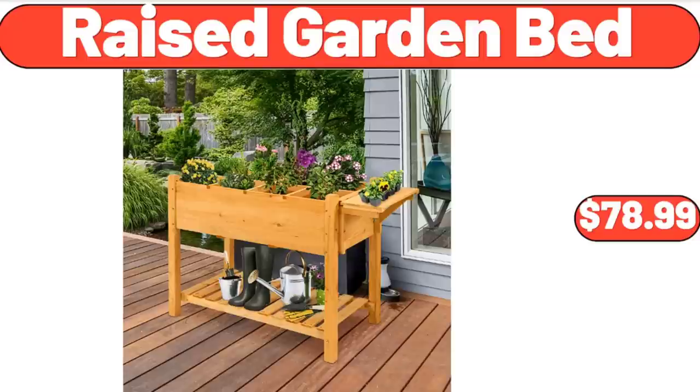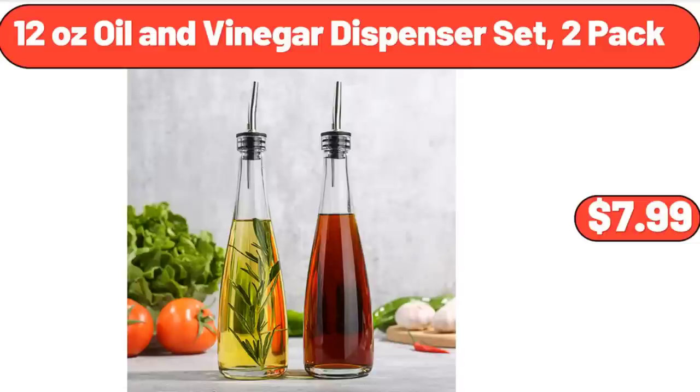Raised Garden Bed, $78.99. 12-Ounce Oil and Vinegar Dispenser Set, 2-Pack, $7.99.